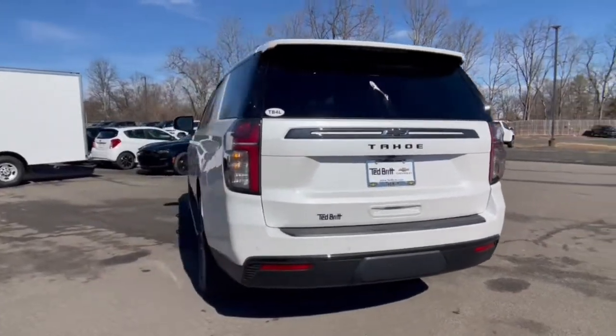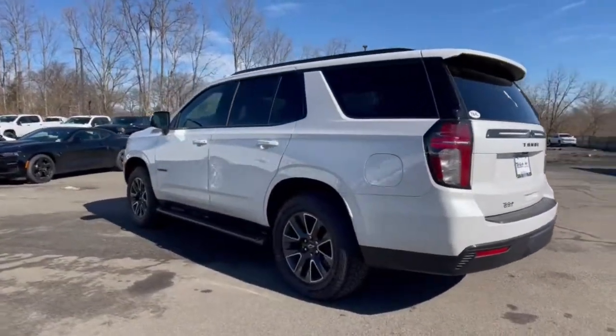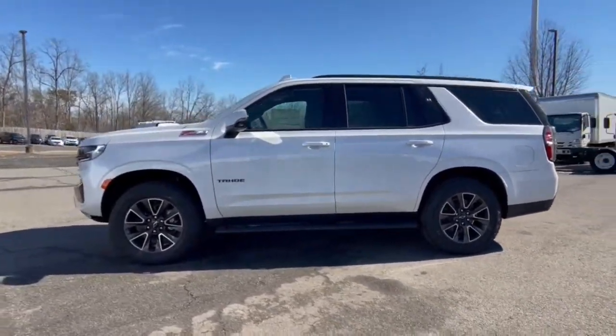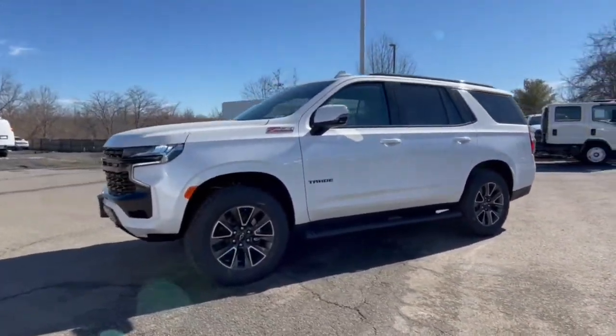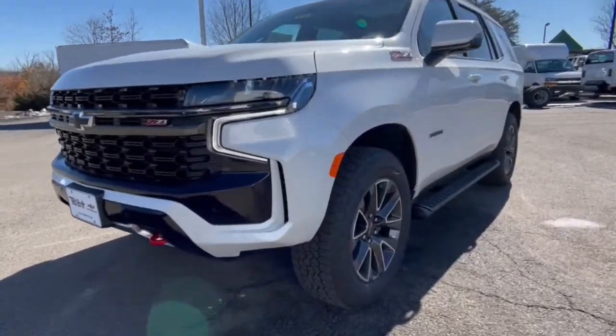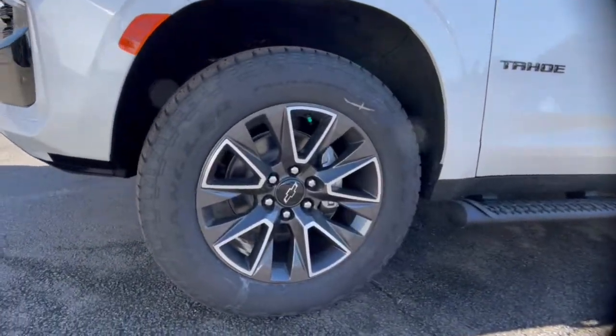Power liftgate, electronic stability control, seat memory, trip computer, bucket seats, power windows, four-wheel disc brakes, power steering. Powerful workhorse meets comfortable cruiser in the Tahoe. Treat yourself to a road test.